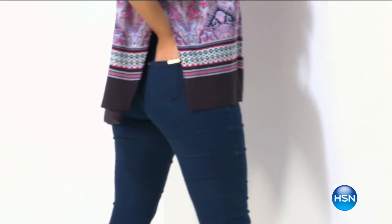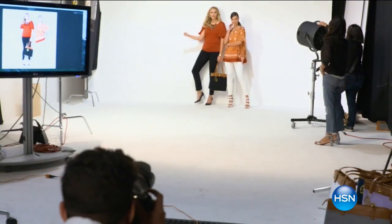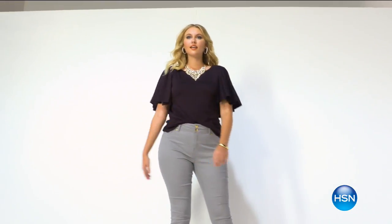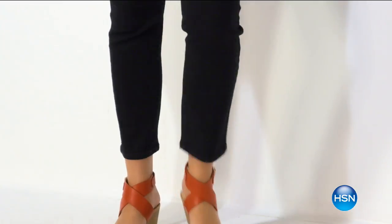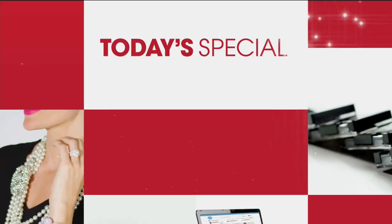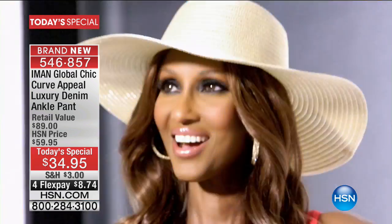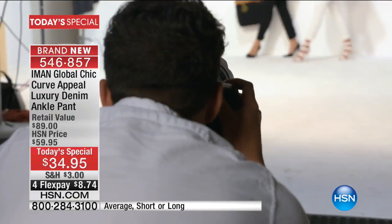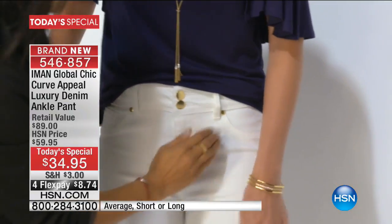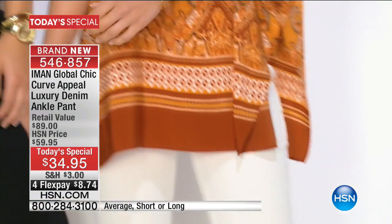This collection includes chic dressing that will take you from day to night. We have for you a world launch — a brand-new convertible denim that Iman brings to us in her Curve Appeal line, sold exclusively here at HSN. It is luxury denim.